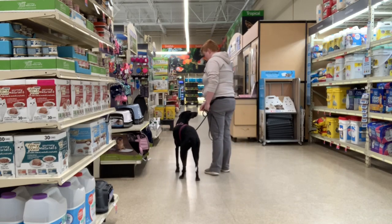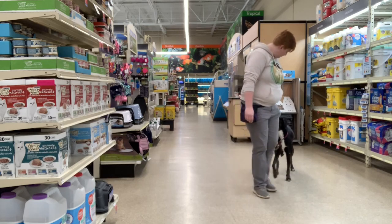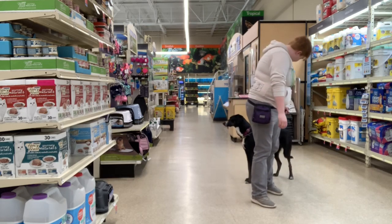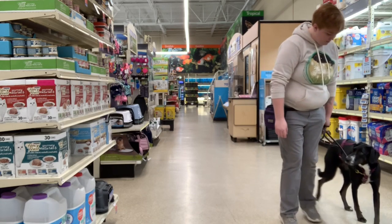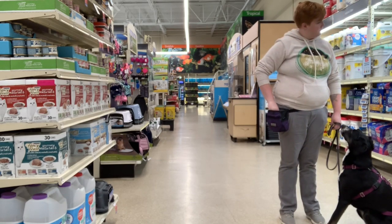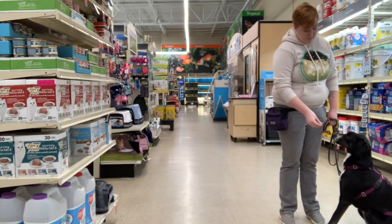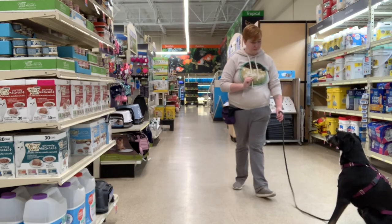So here in PetSmart, we are next to the Cats for Adoption display, so it's a pretty big distraction. We've been working in this area for a few minutes, so she's getting the hang of moving away from them, giving in to that leash pressure nicely, and she's eating, which is great! I believe I'm using turkey as a treat.